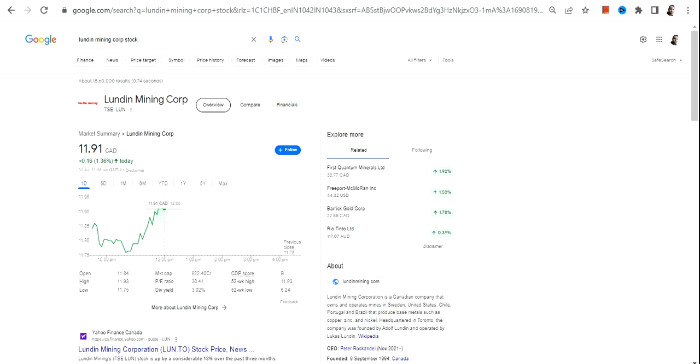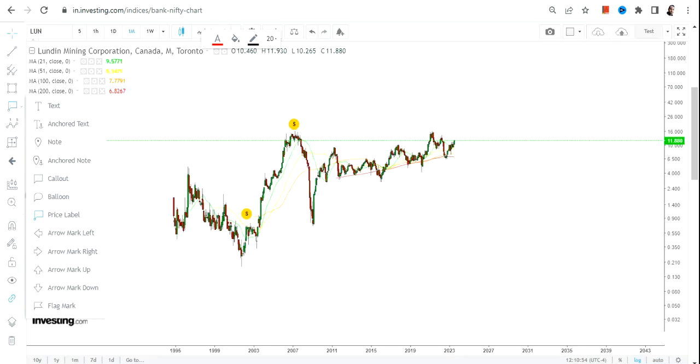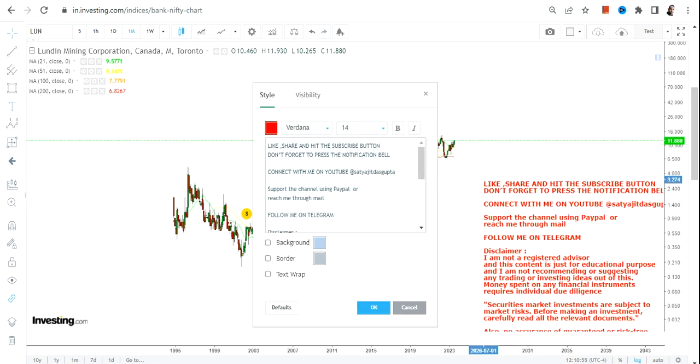Hello friends, welcome to my channel and thanks for watching this video. In this video we're going to discuss LUN stock, or London Mining Corp. This particular stock is listed on the Canadian stock exchange and the currency will be in Canadian dollars, so please take note of that.